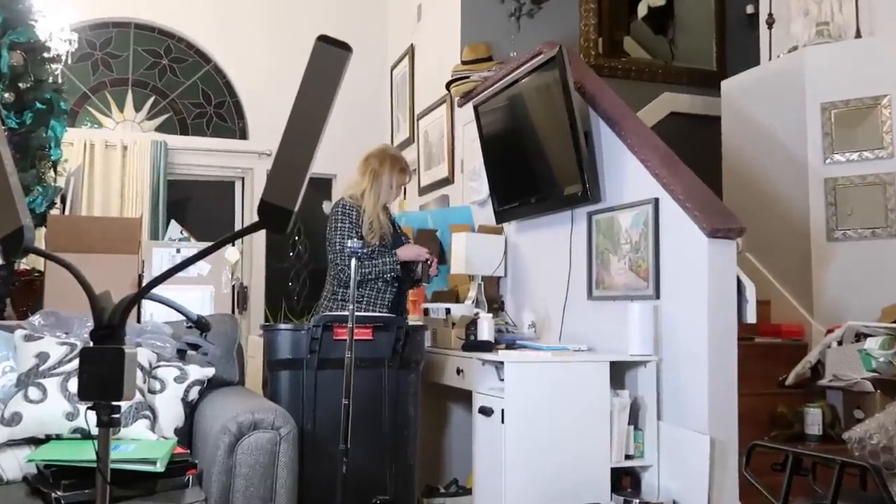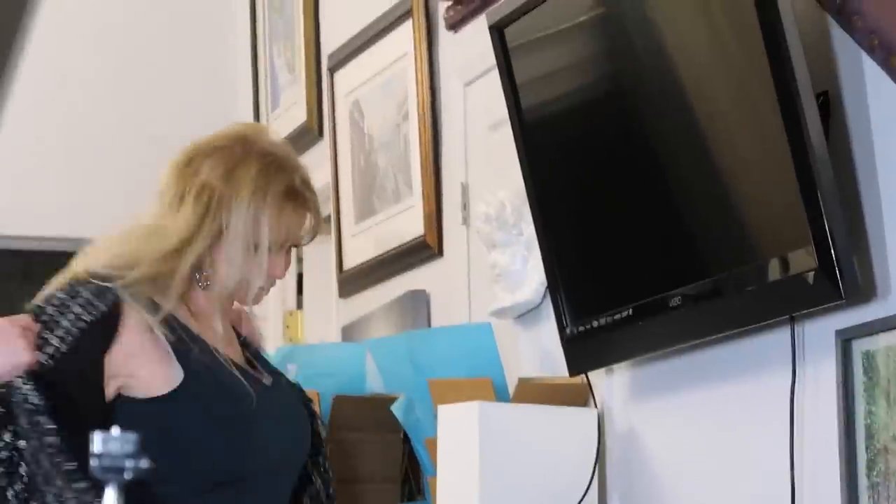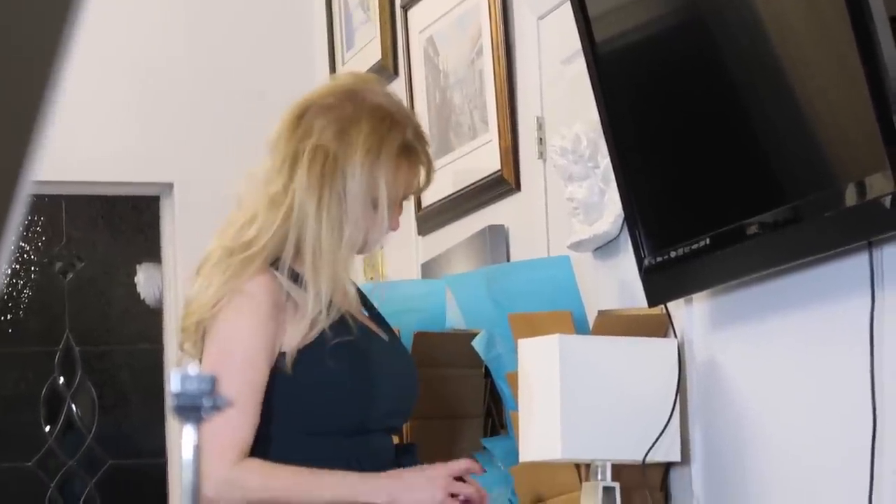We need a decluttering mantra. Every time you want to hang on to something, what do you tell yourself? If I need it, I'll buy it. And remember — if you haven't used it or thought about it in a year through all seasons, how much do you really need it?